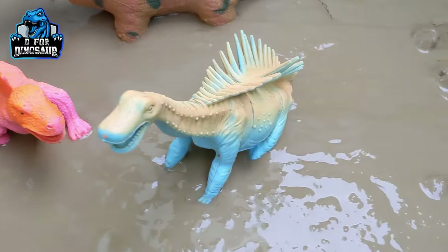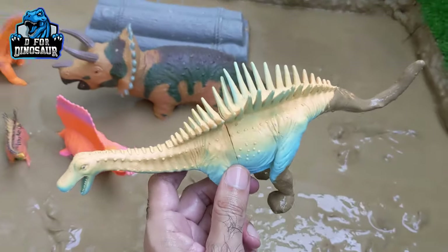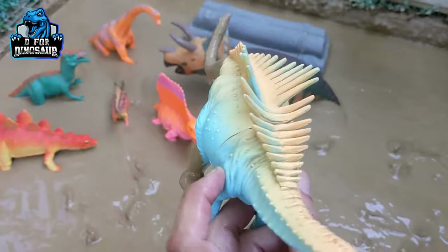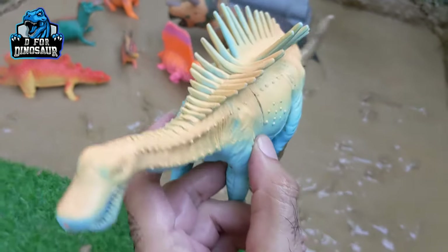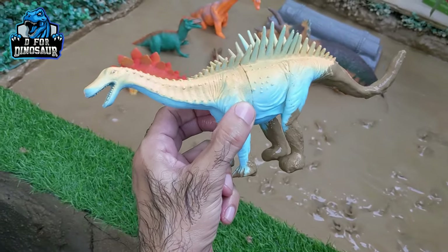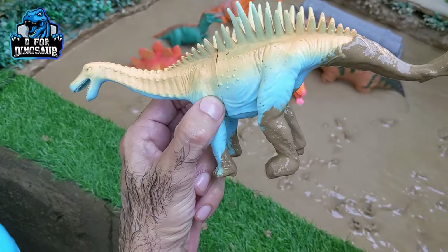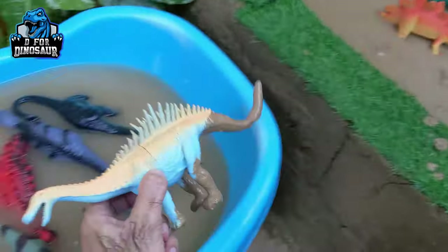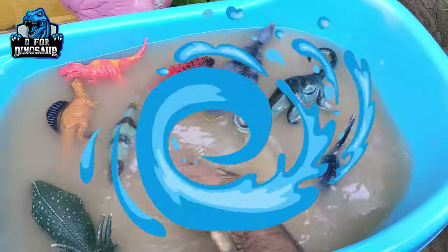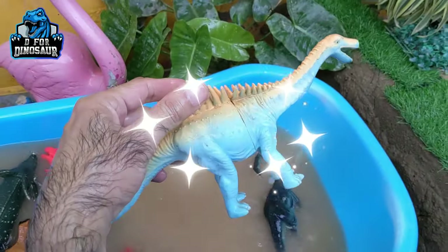The next one is another big herbivore dinosaur, which is Augustinia. Just look at the extraordinary spikes he has! Wow, just look at him — he moves with four legs, and he is a very big dinosaur as you can see from his long neck and long tail. Let's watch him. Here we go, Augustinia!